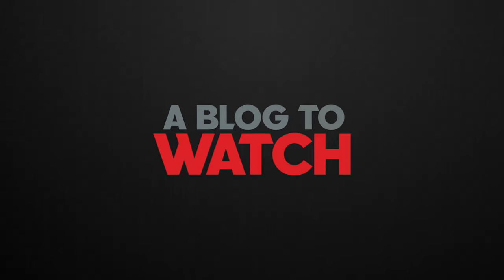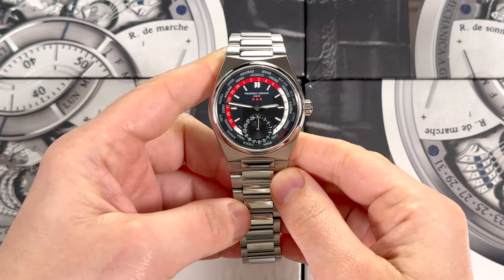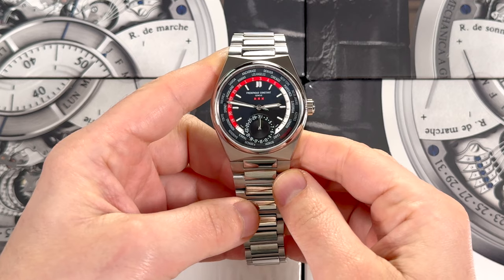Hey everyone, Ariel Adams here with the Blog2Watch. Today I'm going to review an interesting watch. This is a collaboration between Ace Jewelers of Amsterdam and Frederic Constant.